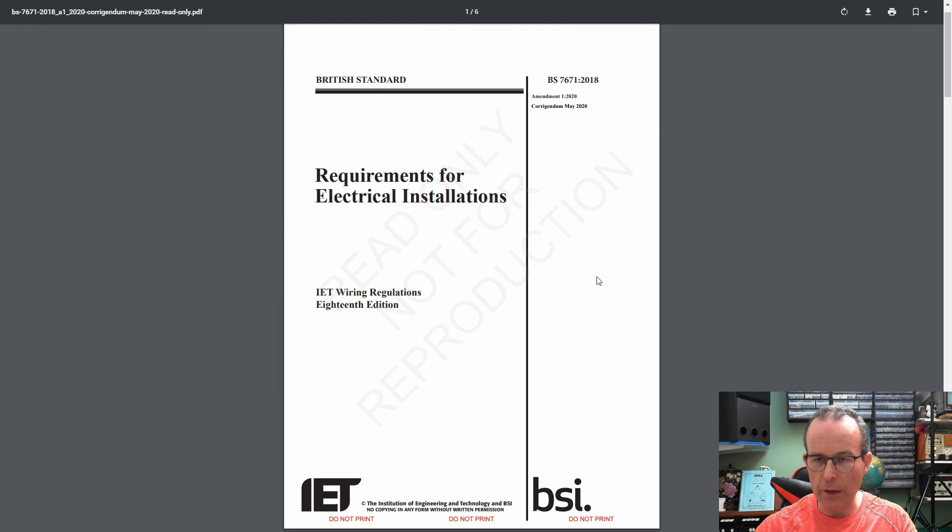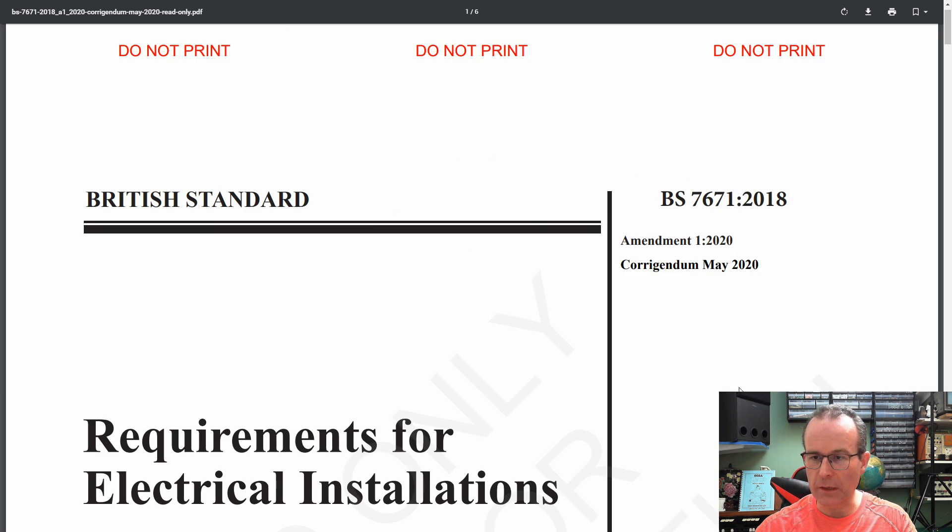We've got the document here. Now it's only six pages, as it says at the top there. Bearing in mind that the page numbers in the document refer to the original thing which was published a few months ago, so not all the pages are in here because obviously not all the pages have corrections. So zooming in, top right we've got Amendment 1 2020, and Corrigendum May 2020, which is basically correcting the thing that came out earlier. And all that belongs with the original thing that came out in 2018, which in itself had a Corrigendum as well, because there were mistakes in that too. So it's just mistakes piling on top of other mistakes really.